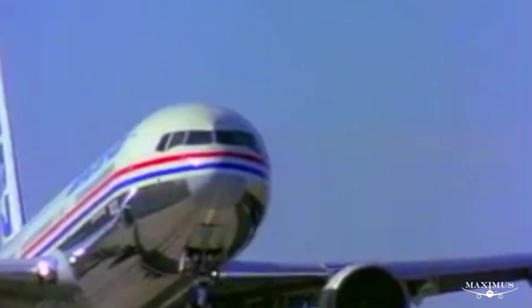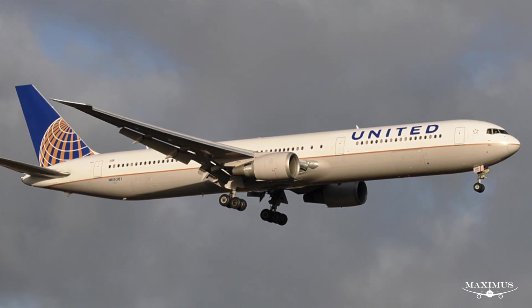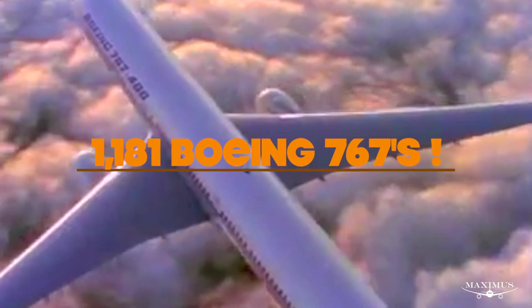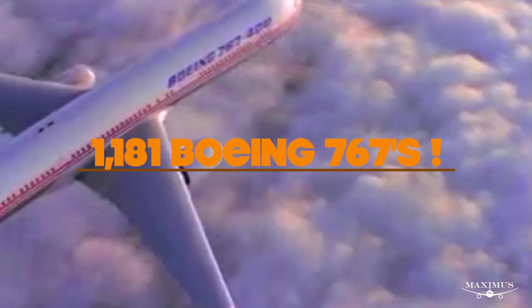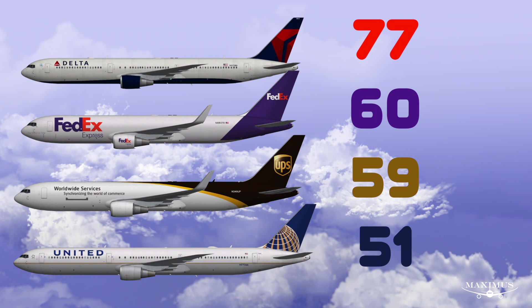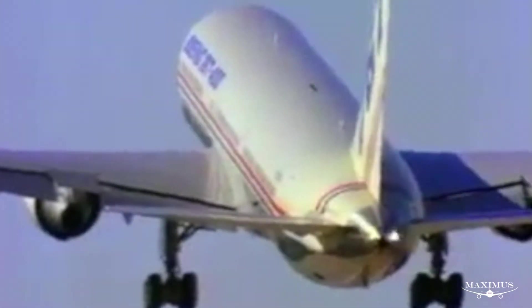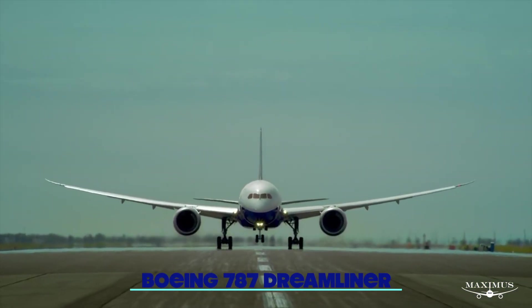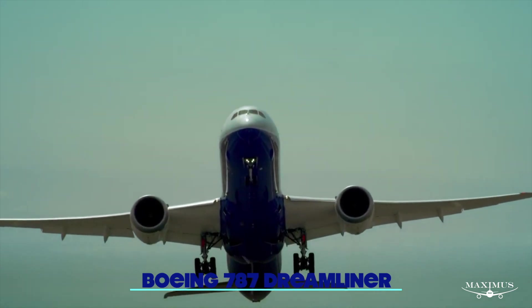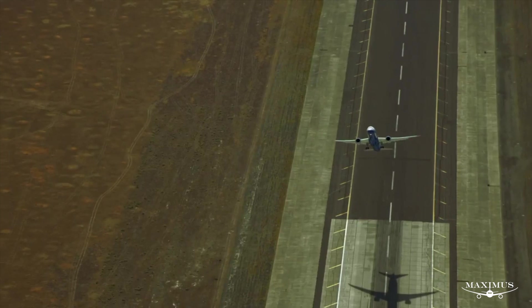In 2000, Boeing further stretched the fuselage, unveiling the 767-400ER, which entered service with Continental Airlines. A total of 1,181 767s were built and ordered by more than 70 airlines. Its largest operators were Delta with 77, FedEx with 60, UPS with 59, and United Airlines with 51. By the early 2000s, the economic downturn meant airlines were searching for greater productivity from long-haul aircraft. Boeing began working on a mid-sized 767 successor built from composite materials for 20% greater fuel efficiency — this aircraft, of course, went on to become the 787 Dreamliner.